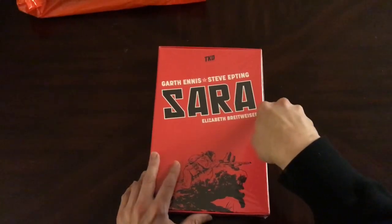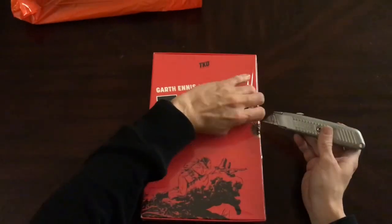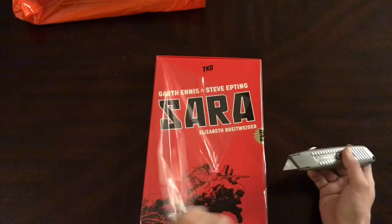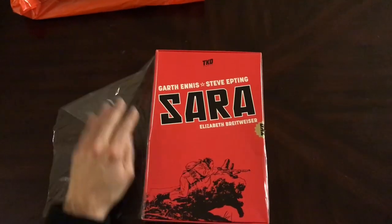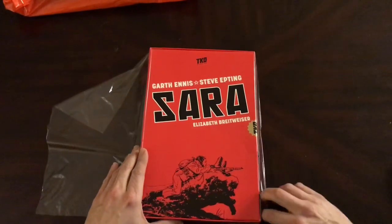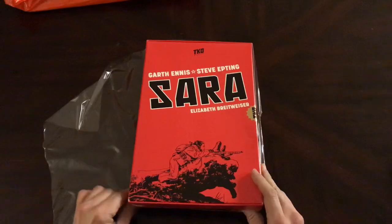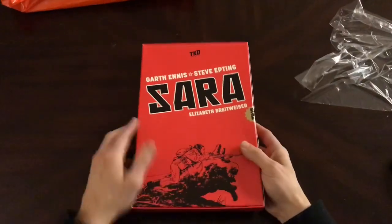I've been looking for some new stuff to pick up because I've kind of stopped doing some of the mainline comic stuff. There were a couple of options when I went to their website — one was to just get the complete graphic novel, or to get this box set with the individual copies. So I went with the box set, which is pretty nice.